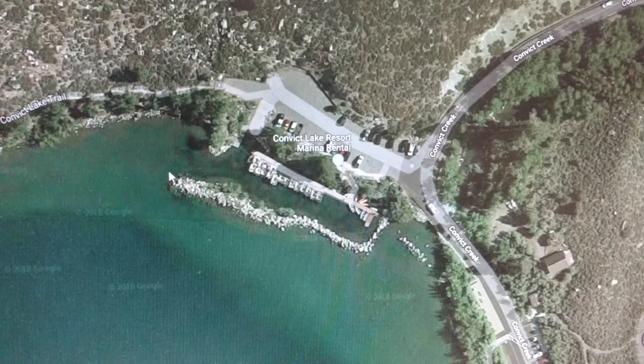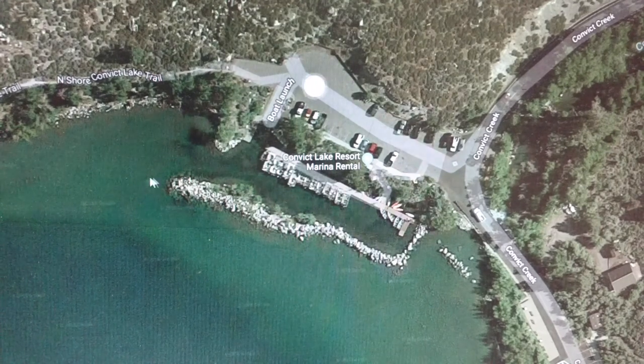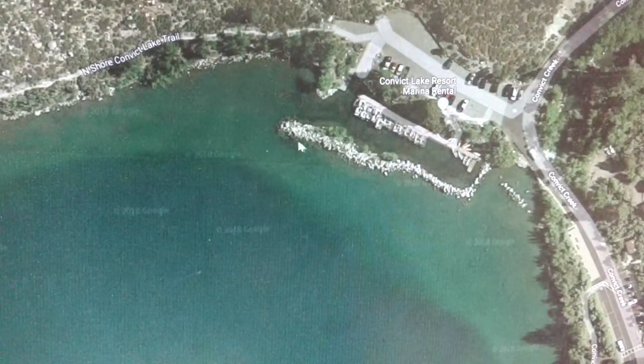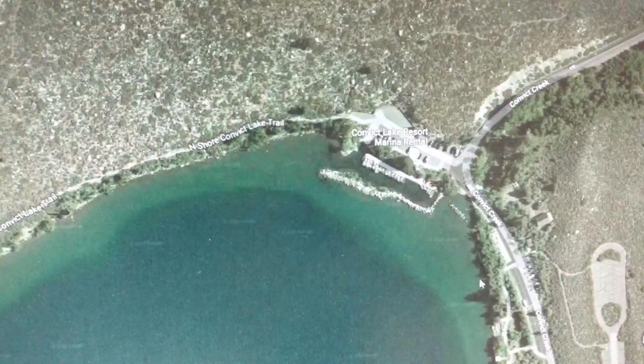Don't hook into a boat or hook somebody as they're coming by. Try to keep your bait from being in this area — you'll definitely get into a boat motor if you do. But all along here, it's a great place to throw lures, spoons, bait fish, whatever. You'll see a lot of float tubers out here.